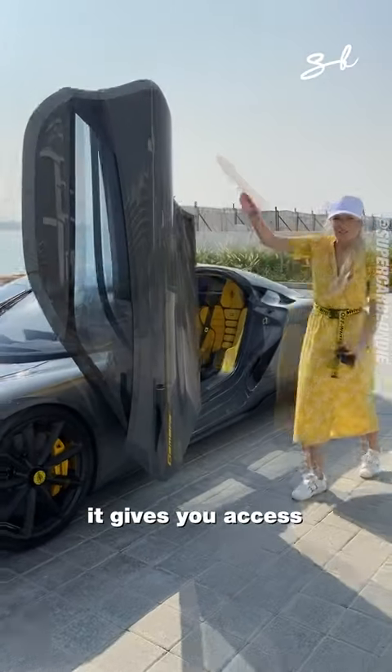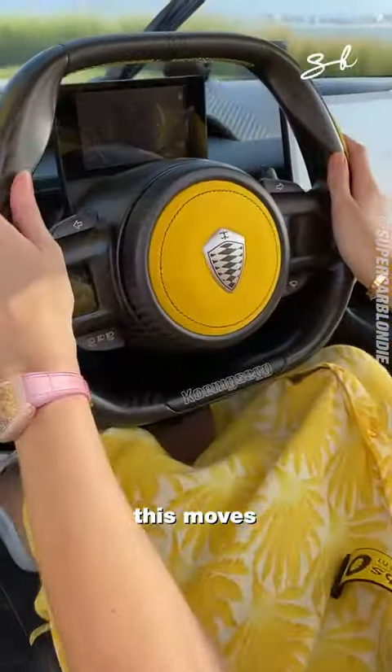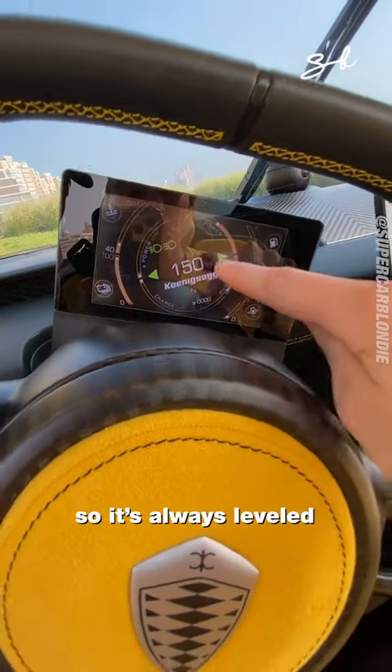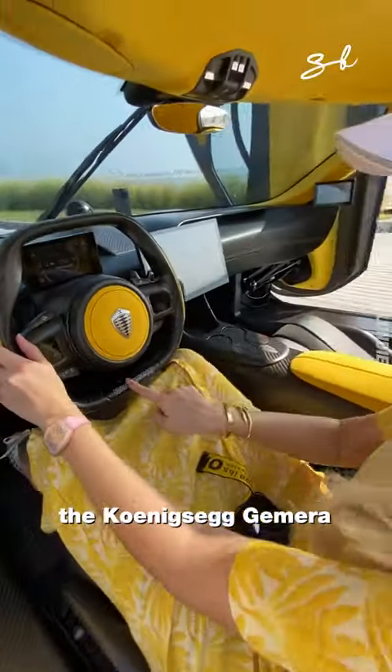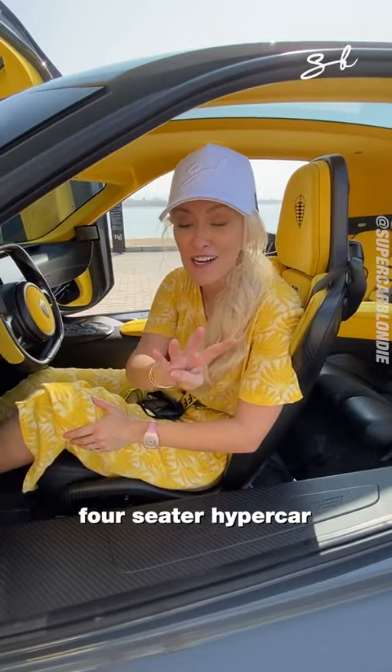Look how massive this door is. It gives you access to the front and the back seats. This moves with the steering wheel so it's always level. This is the Koenigsegg Jumeirah, the world's first four-seater hypercar.